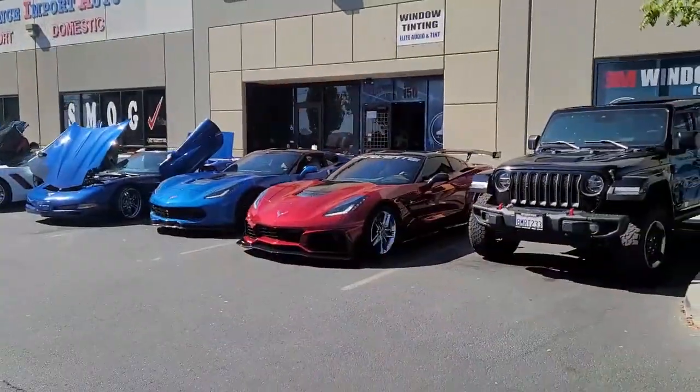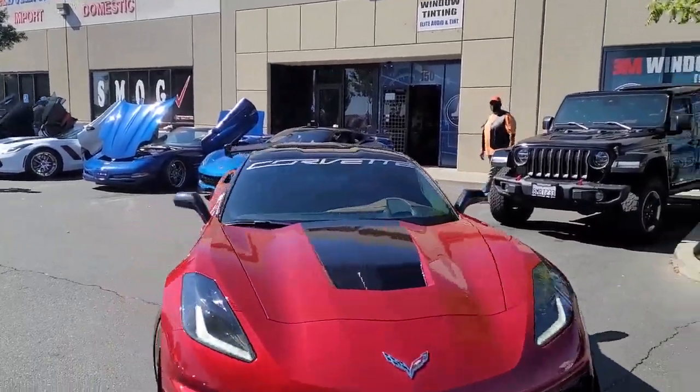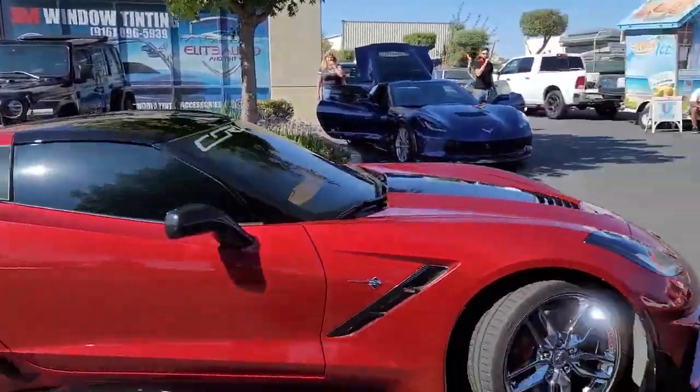Hey, Donna Marie here and you're watching the Corvette Channel. Getting ready to take her on back and we'll start getting the underglow put on this thing.